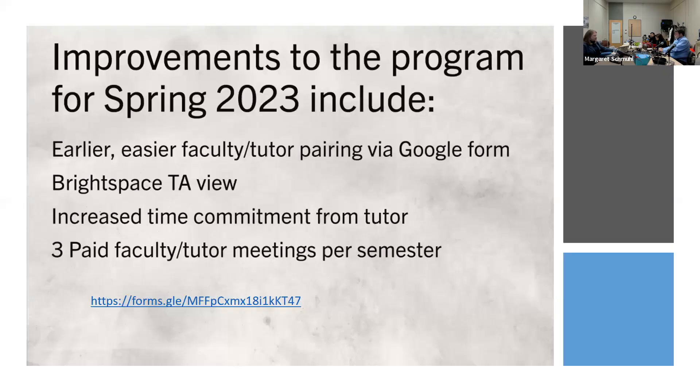Improvements to the program for spring 2023 include an easier, earlier faculty and tutor pairing via a Google form. This way, prior to classes starting, tutors and faculty can meet, talk about the course, and clarify responsibilities and deadlines. The form asks what course you're interested in and if there's any particular tutor you want — placement is based on tutor availability, skill set, and schedule. If we can't fill a request, it usually just comes down to logistics.